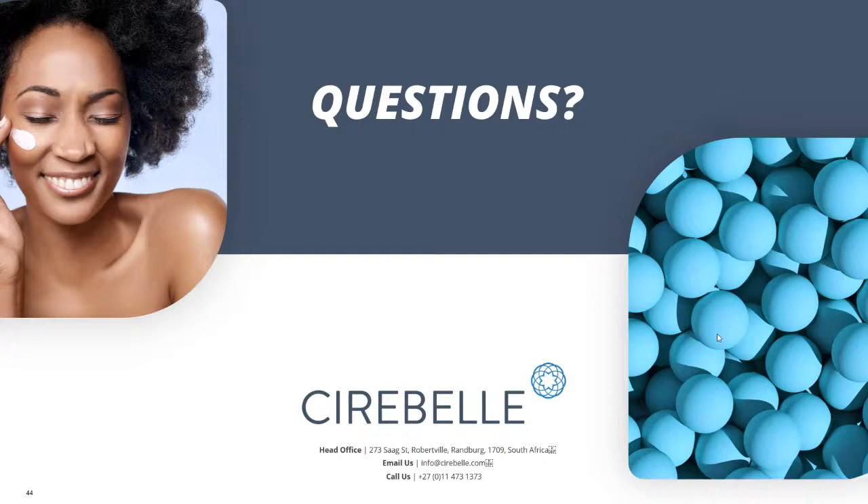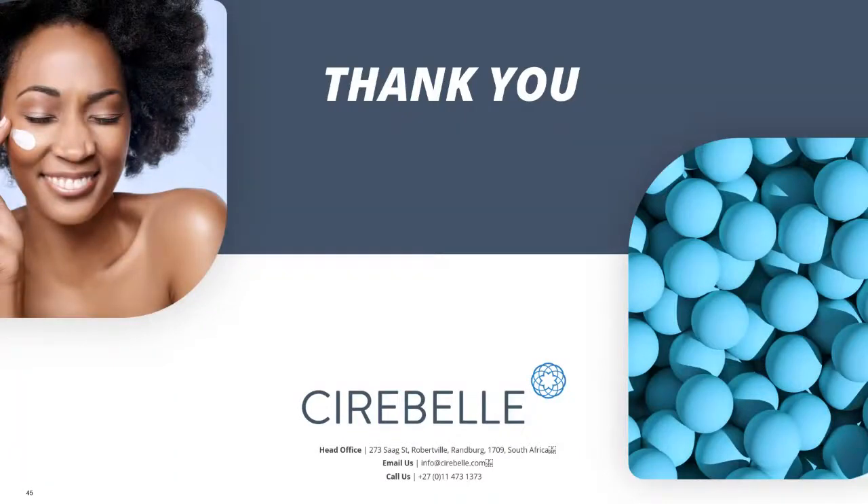We're going to call an end and close off the webinar. Please note that there were extra questions still coming in — we are available for the rest of today to answer those questions. Please contact your distributor or your business development manager for more information or to answer any remaining questions. Thank you so much for joining us. We wish you a wonderful rest of the day and we look forward to engaging you further next year with more information and another webinar in the series. Thank you so much — have a great day!